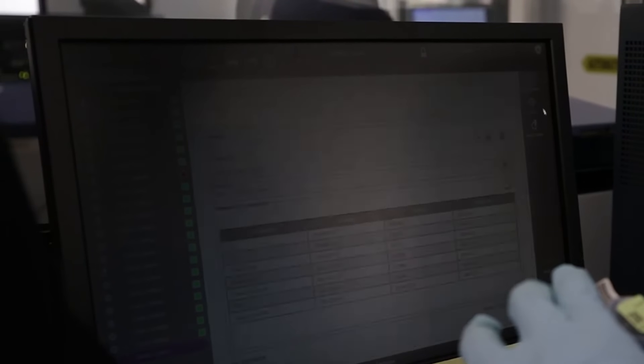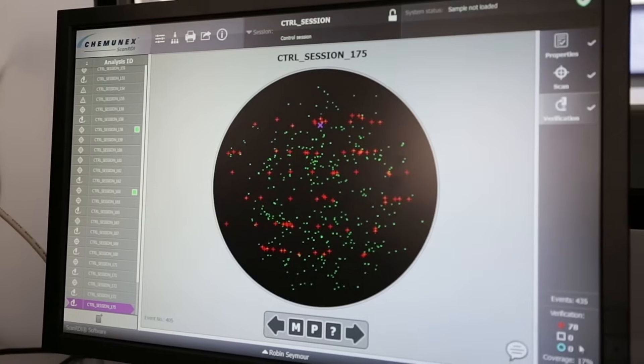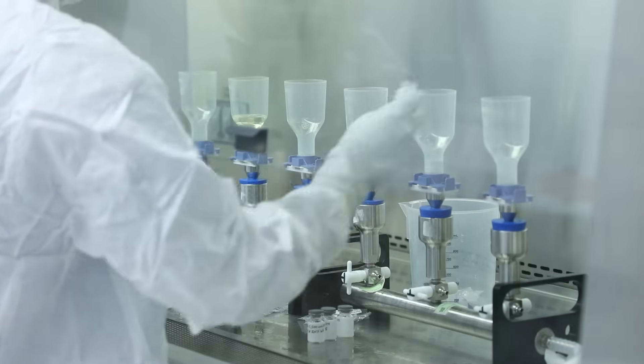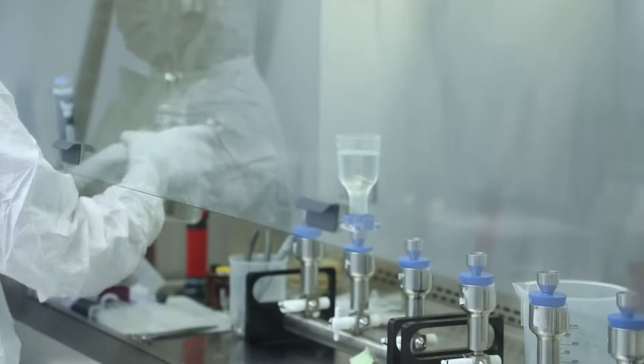This is important because it allows a microbiologist to see down to one microbial cell of contamination. When a sample is tested by ScanRDI, it is filtered through a membrane and then exposed to a pre-labeling solution and incubated. Following the incubation, the membrane is exposed to a labeling solution consisting of a fluorescent dye that allows the viable cells to intake the fluorescent dye and create what's called a fluorochrome.